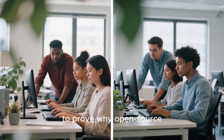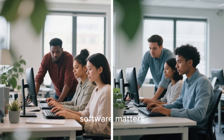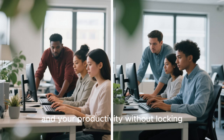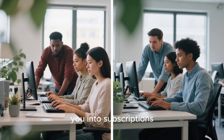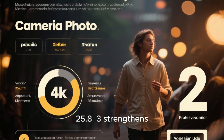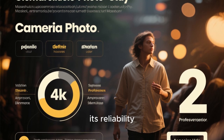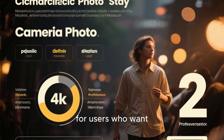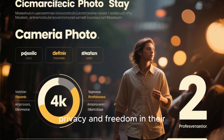LibreOffice continues to prove why open-source software matters. It gives you full control over your documents, your data, and your productivity without locking you into subscriptions or proprietary formats. Every update like 25.8.3 strengthens its reliability, expands compatibility, and brings more confidence for users who want privacy and freedom in their digital work.